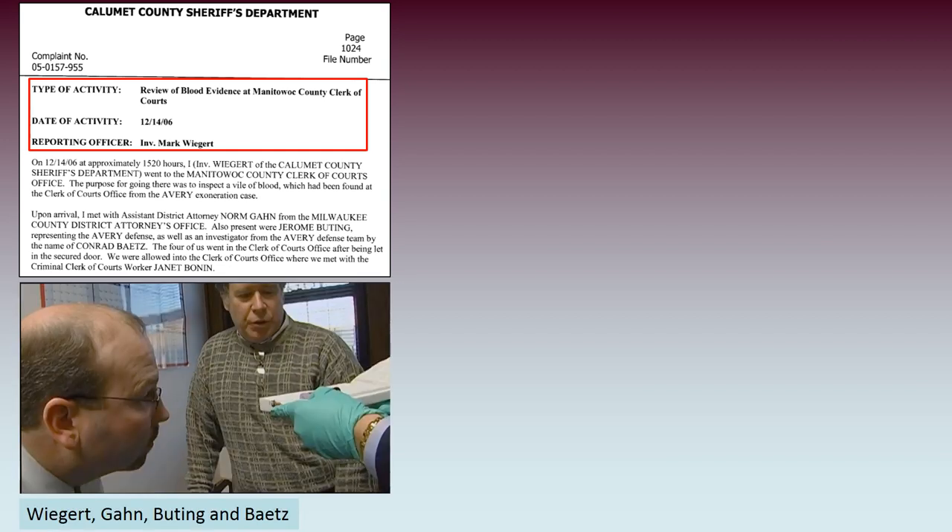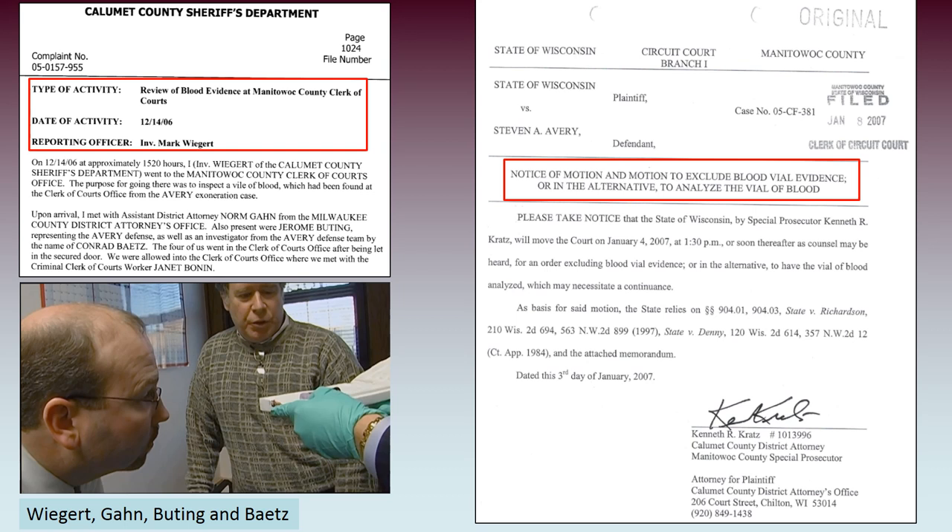On the 14th of December 2006, Weigert, Garn, Buting, and Bates went to the Manitowoc County Clerk of Courts office, where they found a purple top vial of Stephen Avery's blood. As soon as the state found out — because the defense was bringing forward the notion that Stephen Avery's blood had been planted in the RAV4 — Ken Kratz put forward a motion to exclude the blood vial evidence or to get the blood vial tested.